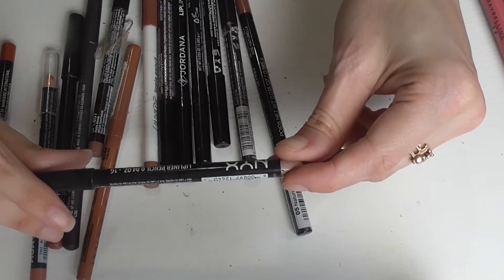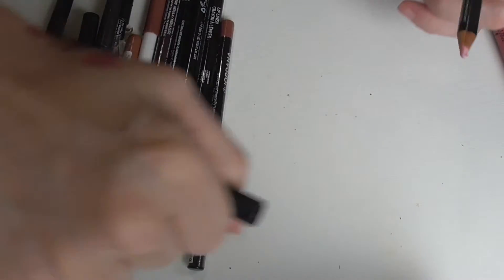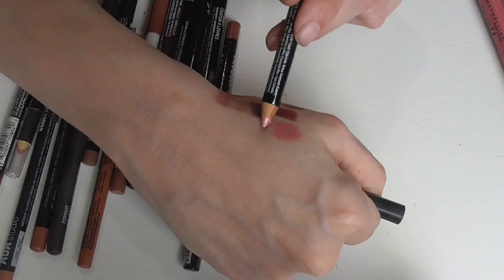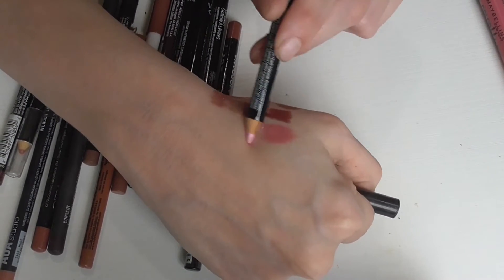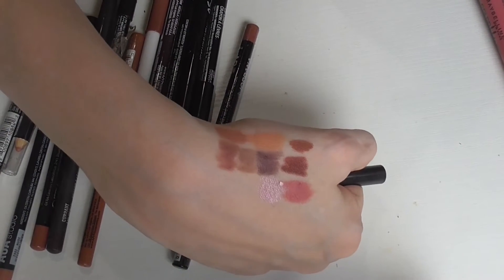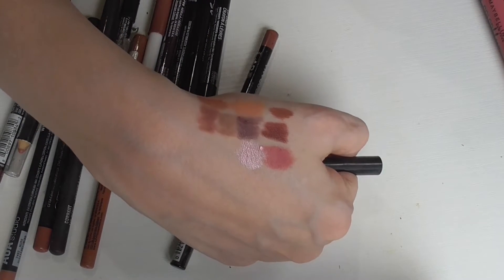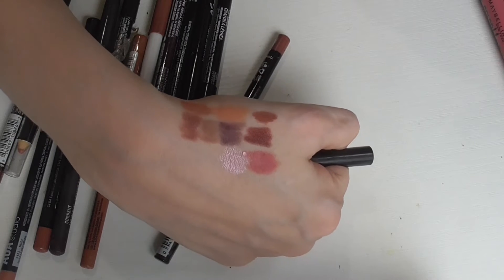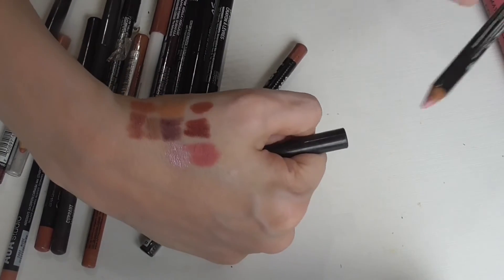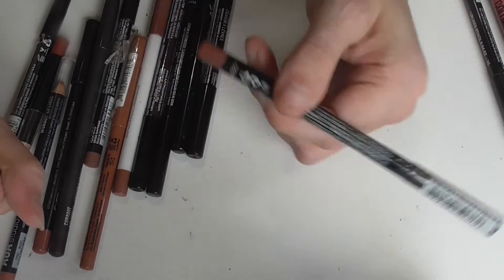Here's another lip liner pencil in the shade Flower. To be honest, this one's not really a nude — I'm not even sure why it's in my nude lip collection — but it looks like a metallic pink. It's almost weird for a lip liner because metallic pink you'd think would be an eyeliner, but it's definitely in their lip liner collection. This is another unopened Jordana lip liner in the shade Natural Silk.